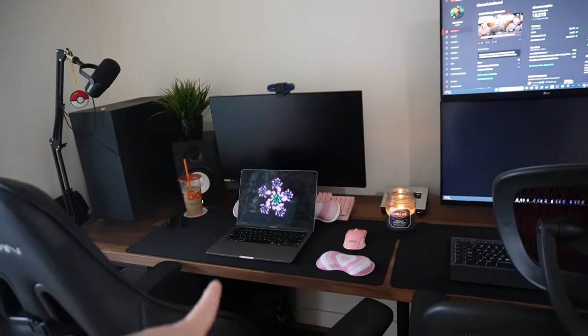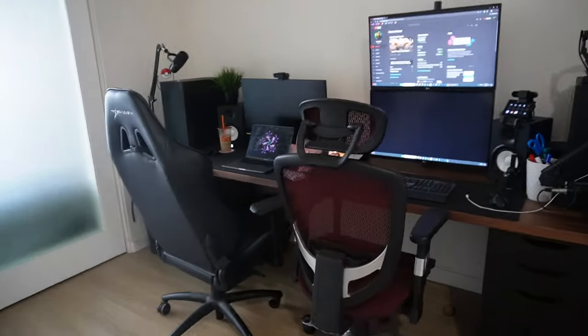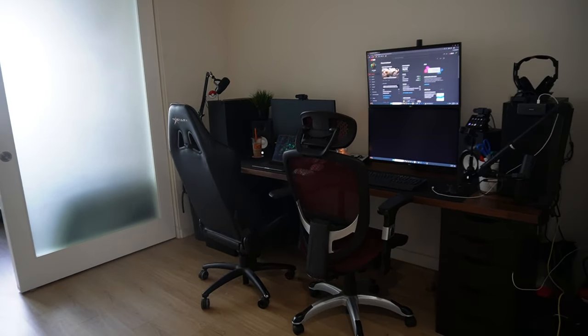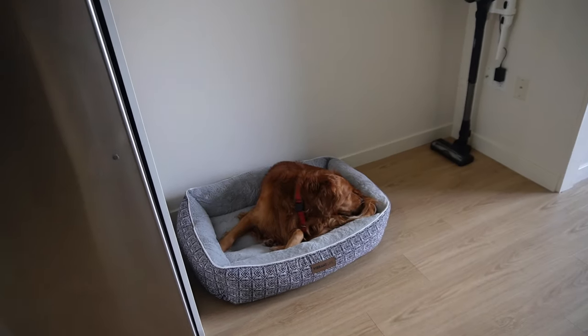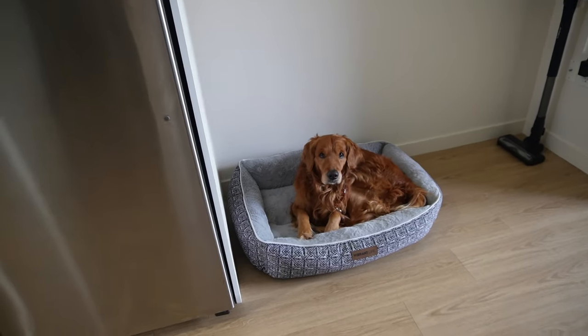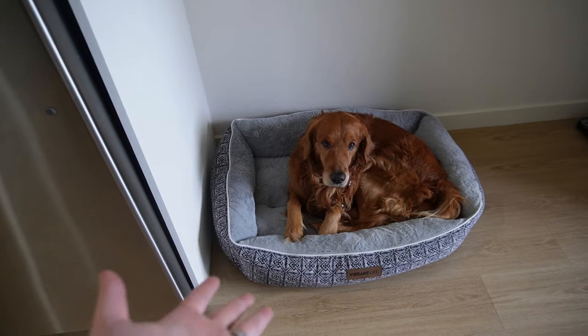Of course, you guys know our gaming setup and my work-from-home station. I got my laptop out right now, we got the candles going. This is our little workstation — we want to get matching chairs just so it looks better, but for now it's looking really good. We did add another fake plant right there for some green.